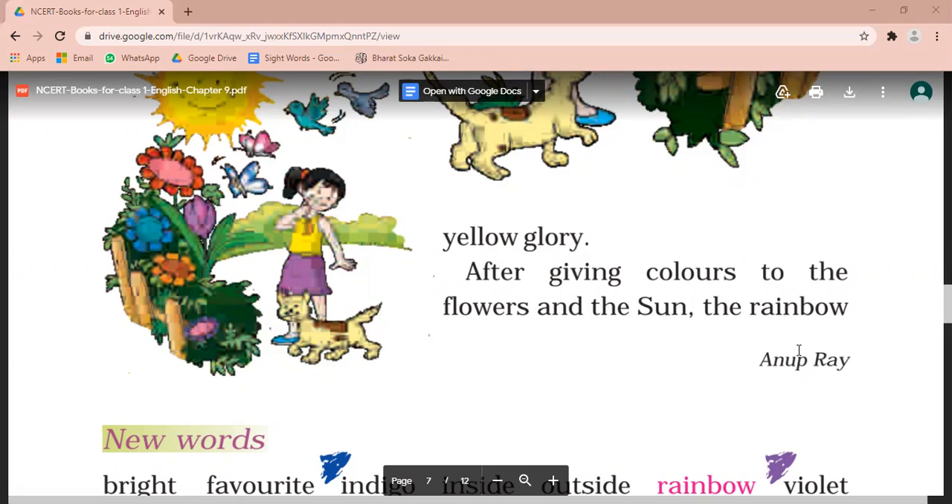Iski tien se cyaar baar aapko reading karni hai. Aur phir kalki hii tarah aapko iske word meaning aapni copy mein utah le hai. Jo samaj me nahi aapni maam ko call karke puchna hai aapko. Bye. Have a good day. Bye. Bye.